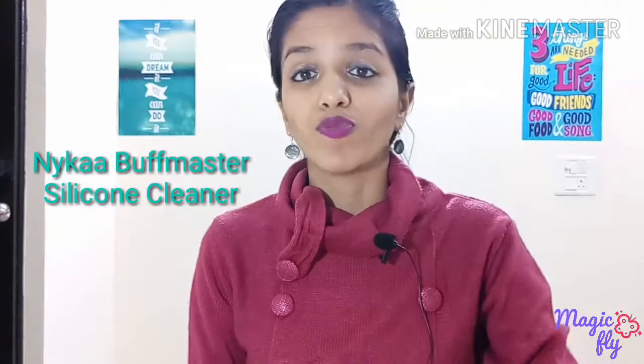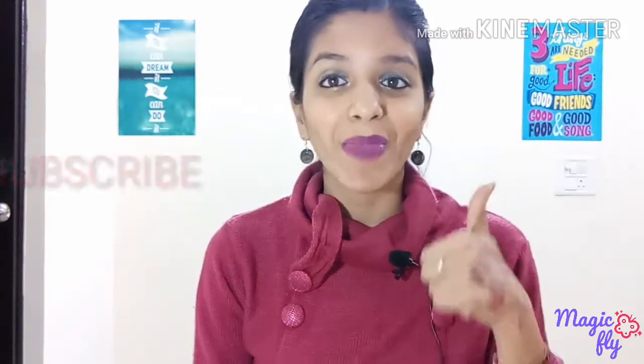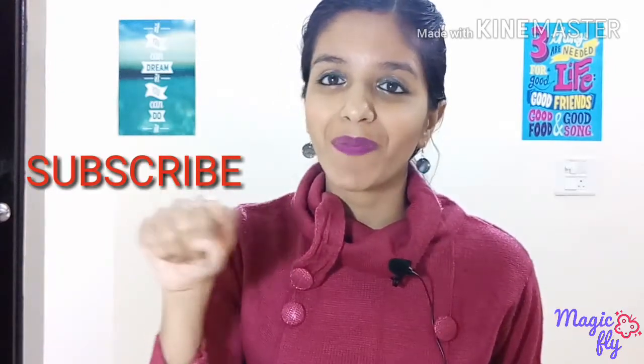I also got a Nykaa Brush Cleaner to clean up the brushes, which is very important. It comes in four shades — I got this one. It's an amazing product — because of the different shapes on the cleaner you can easily clean your brushes very nicely. It takes minimum effort and is a definite must-have if you like doing makeup and have a lot of brushes. It was around Rs. 300 something. These were all the products I got from Nykaa. I hope you enjoyed watching this video — if you have used any of these products, do share your experience in the comment section. If you liked this video, please give it a big thumbs up, subscribe to my channel by clicking the red subscribe button, and tap the notification bell so you're notified of my upcoming uploads instantly. Thank you so much for watching — stay happy, stay blessed. Bye bye!